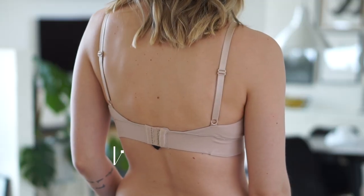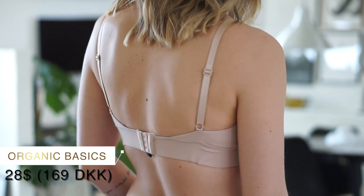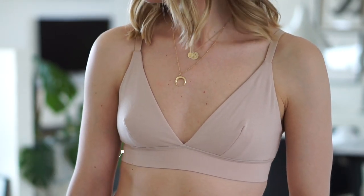I tried out a bra from a brand called Organic Basics, which is also one of the brands I ordered a t-shirt from. It's a basic triangle bra with no wires, super comfortable, and I'm loving it already. The cotton quality from Organic Basics is often made in long fiber cotton, which means the fabric is a lot more durable than conventional cotton and will also look like new for a lot longer.